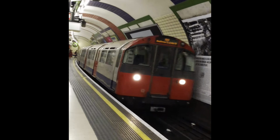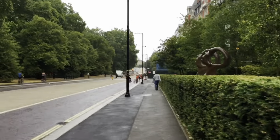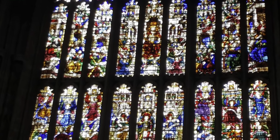The underground is very convenient — it takes you all around the city. Here's Cambridge. It was a very awesome cathedral.